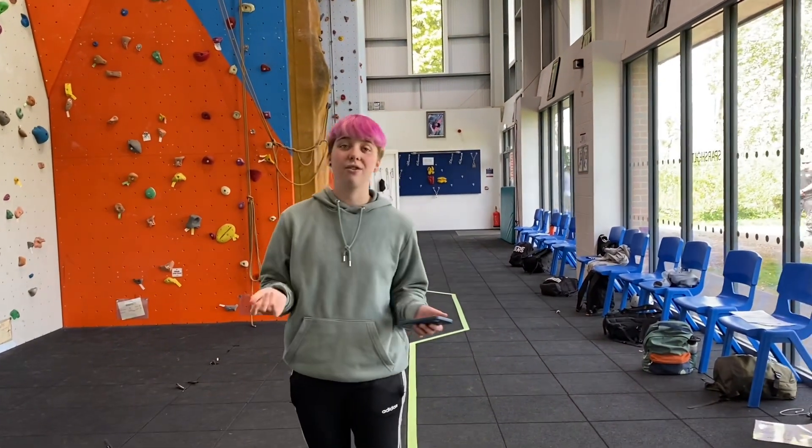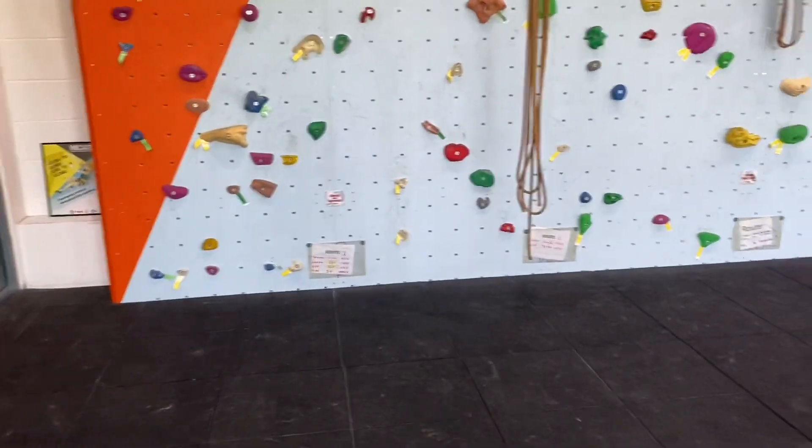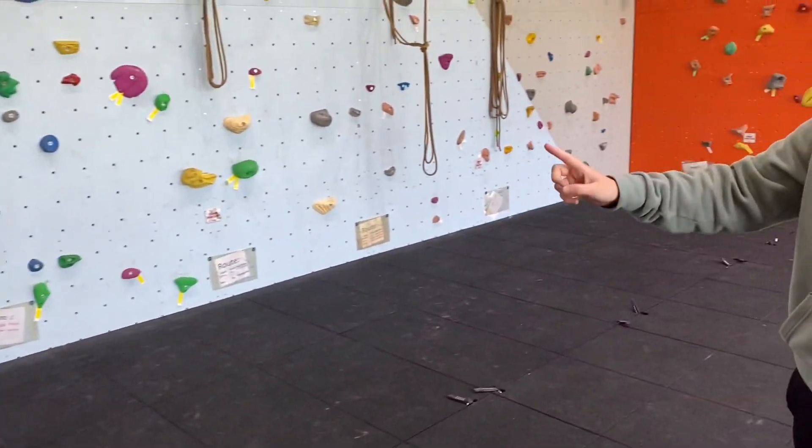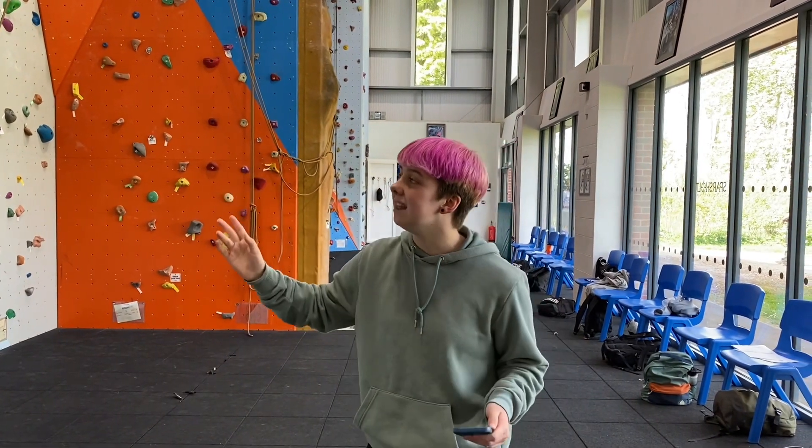One of the strengths of our climbing wall is that we have lots of different routes. We have route cards at the bottom that tell you all the different route types and have a grading system behind them as well. The higher the number or letter, the harder the climb, which means it's accessible for all kinds of different people.